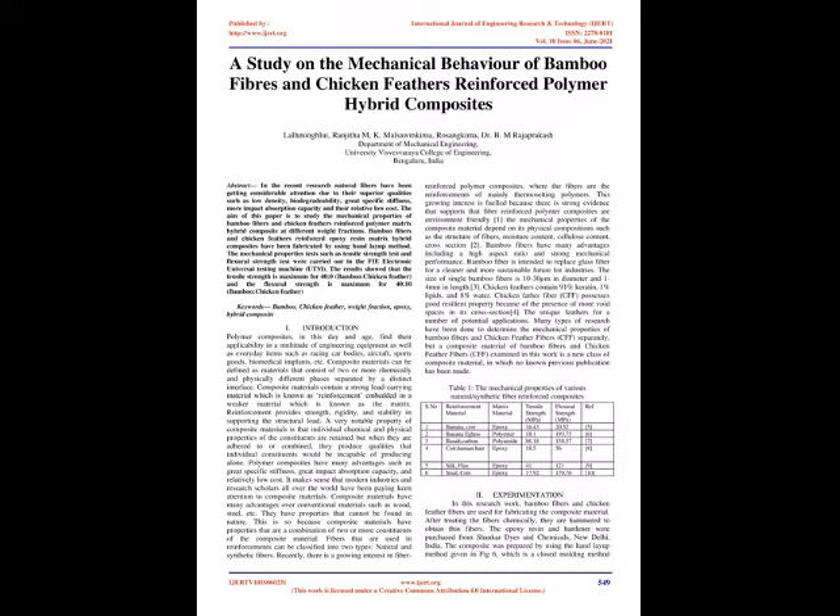Bamboo fibers and chicken feathers reinforced epoxy resin matrix hybrid composites have been fabricated by using the hand layup method. Mechanical properties tests such as tensile strength test and flexural strength test were carried out in the PHI Electronic Universal Testing Machine (UTM). The results showed that the tensile strength is maximum for 40% bamboo, 0% chicken feather, and the flexural strength is maximum for 40% bamboo, 10% chicken feather.